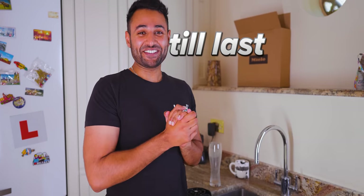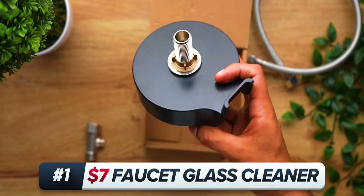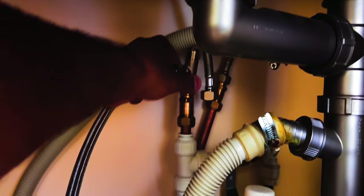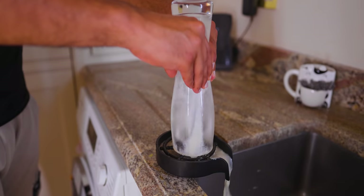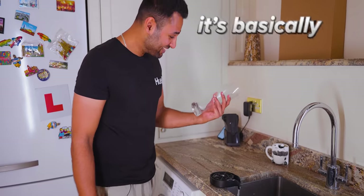I've saved the best till last. This is the Fawcett Glass Cleaner. It requires a little bit more setup than some of the others — you actually have to go into your sink and swap a couple of parts — but if you can do that, this is how fast I can wash my glasses. You ready? Three, two, one. It's basically done.